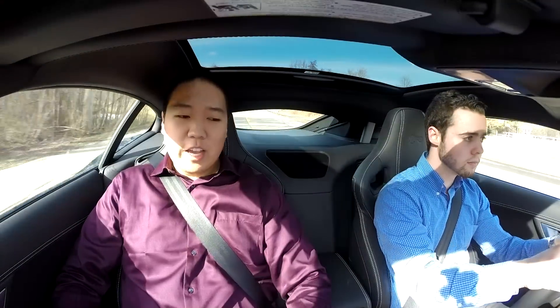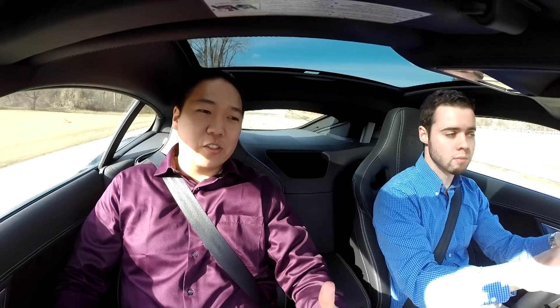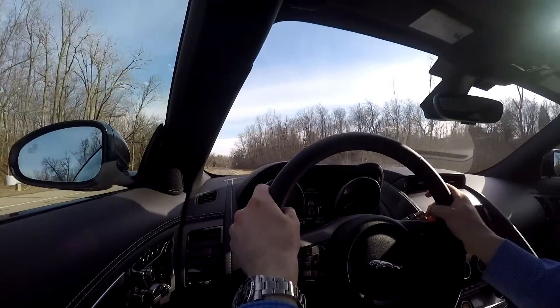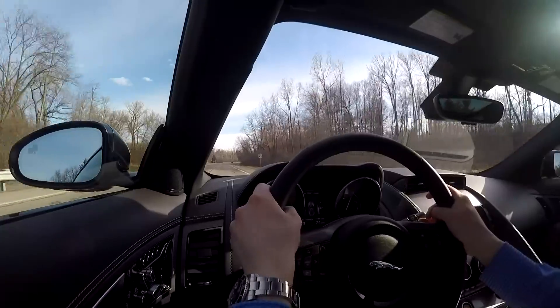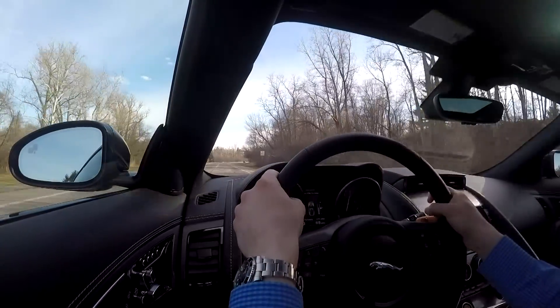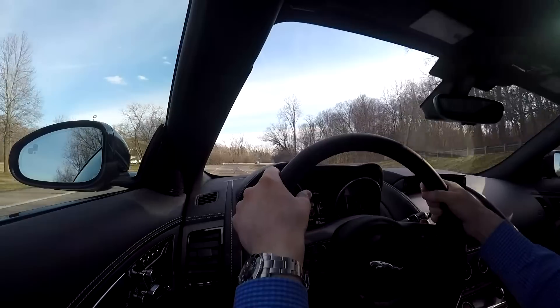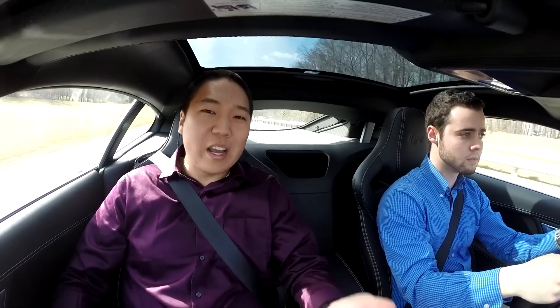Jaguar now offers a 6-speed manual in the F-Type, and while we all love changing gears ourselves, there is something to be said about a brilliant automatic. The ZF 8-speed in this thing is very responsive, offers great up-shifts and down-shifts, and can be found in a ridiculous range of vehicles — from the Dodge Charger and BMW 5 Series to Range Rover, Bentleys, and a Rolls-Royce Wraith. Because of the 8 speeds, you get a pretty good 16 mpg city and 23 mpg highway, which is impressive given the massive supercharged V8 up front.